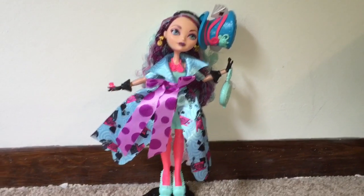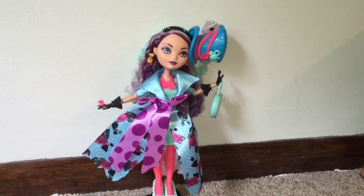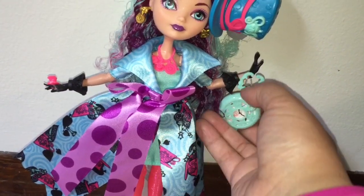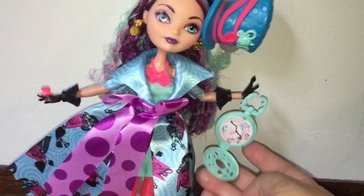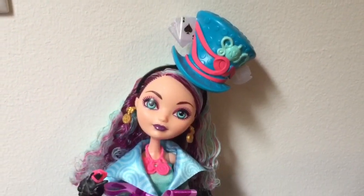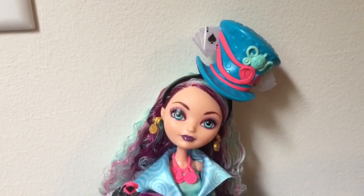I really like Madeline. I think she looks very whimsical and very wonderlandiful. She has a turquoise-colored pocket watch slash pocketbook, and it also opens up to that same nonsensical clock face that the other dolls are carrying. I finally felt so sorry for her that I decided to cut the teacup off of the side of her head.